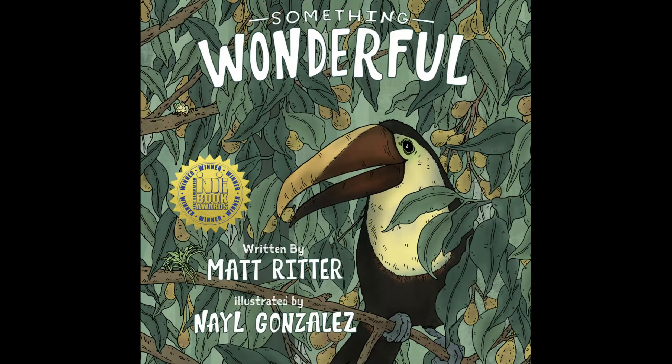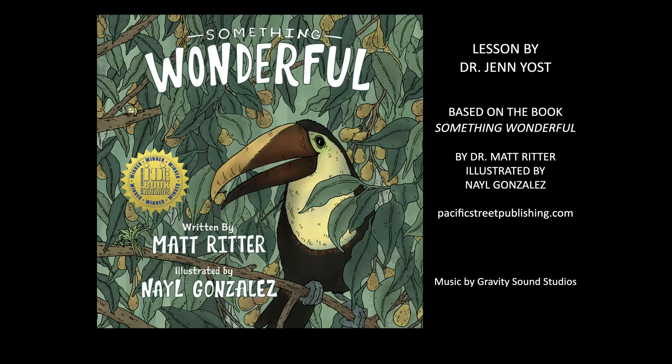Don't forget to find a frog on every page. This lesson has been brought to you by Dr. Jen Yost, based on the book Something Wonderful, by Matt Ritter and illustrated by Niall Gonzalez.